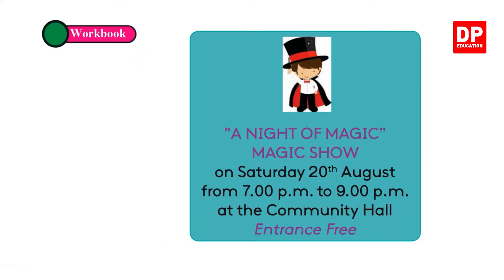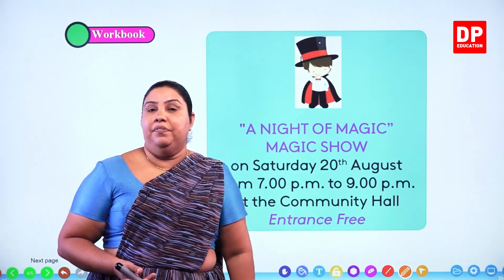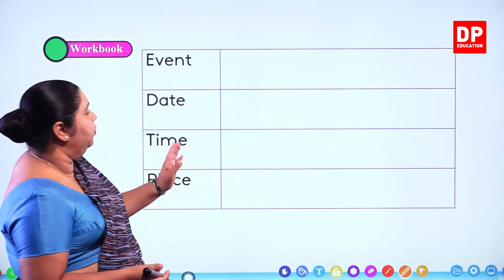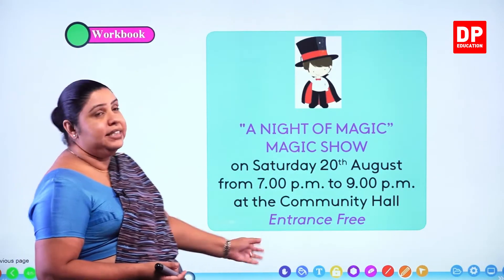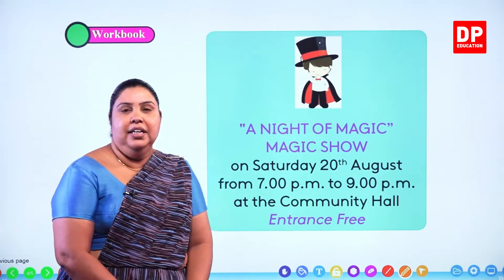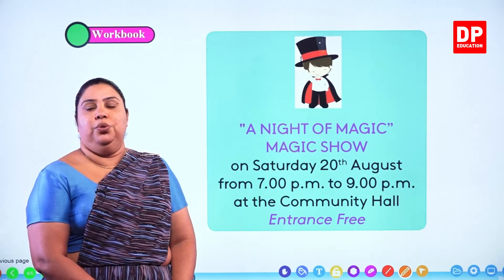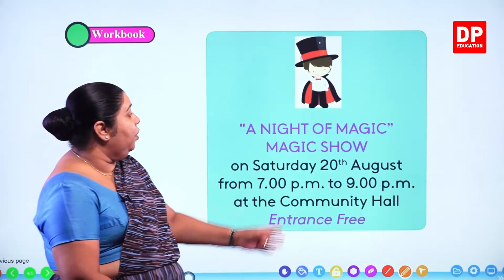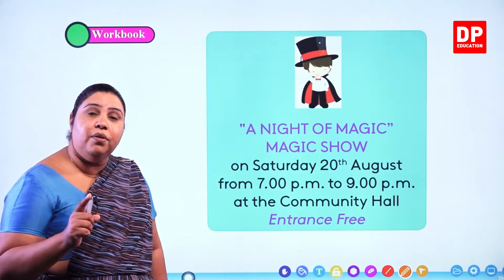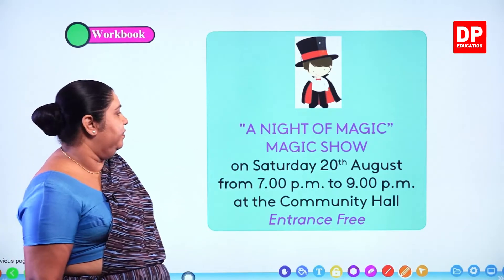Now we are going to move on to our workbook because there is a similar activity there. You have to read a notice and then answer the questions and complete the chart in the workbook also. So now as I told you, we are going to go and see a magic show. Let's see how this magic show is going to work. This is the workbook activity that we are doing — a night of magic.